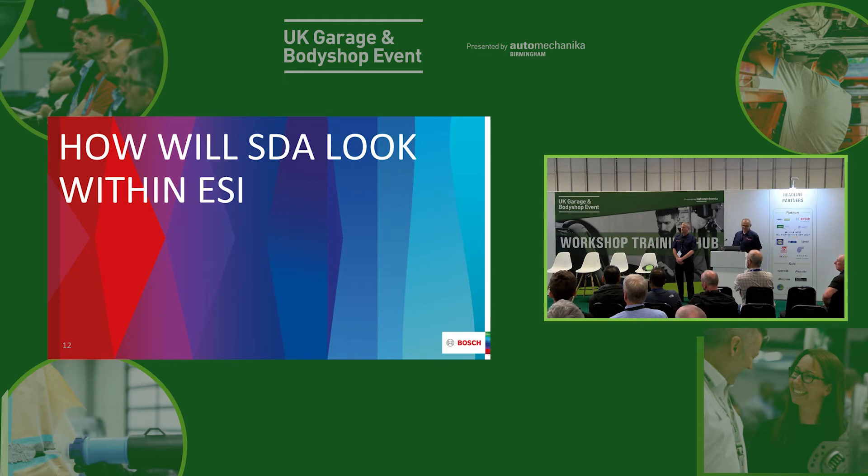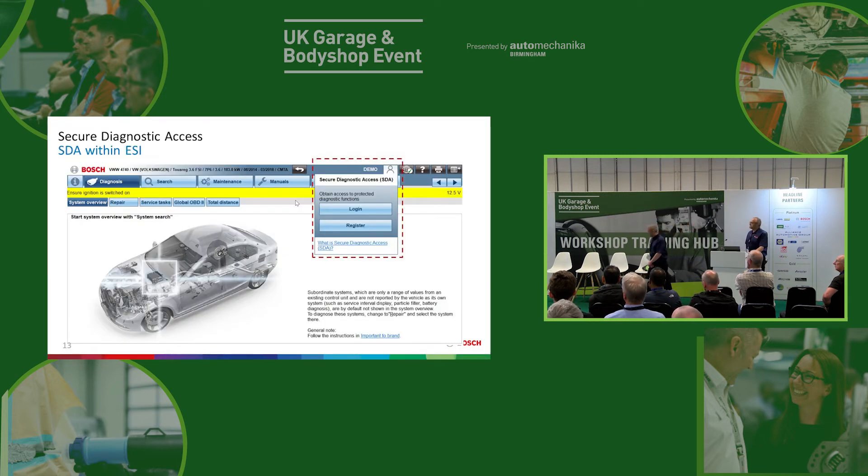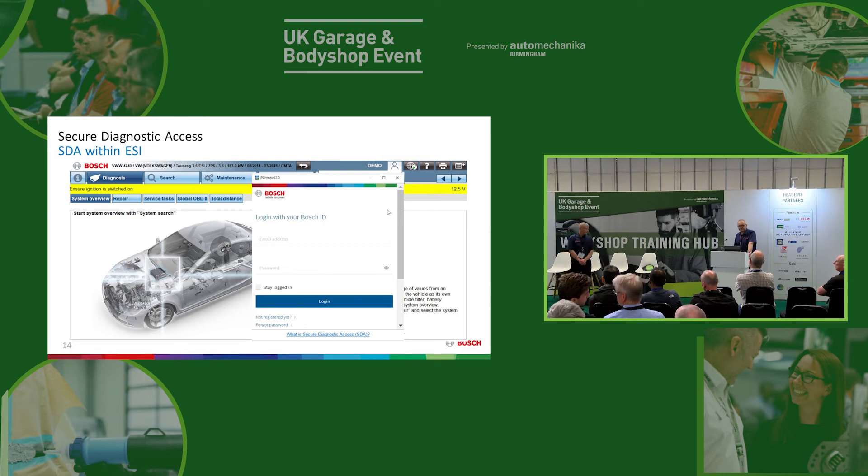So, how will SDA look within EZtronic? There's a new icon at the top which is the SDA icon. When you click on the icon, you have the option to register and log in to SDA. What you need is a Bosch ID. You may already have a Bosch ID — if you've ever bought a Bosch power tool, domestic appliance or any other product and registered it online, it's a single sign-on across all of Bosch. There are hyperlinks and help in the software for your guidance.